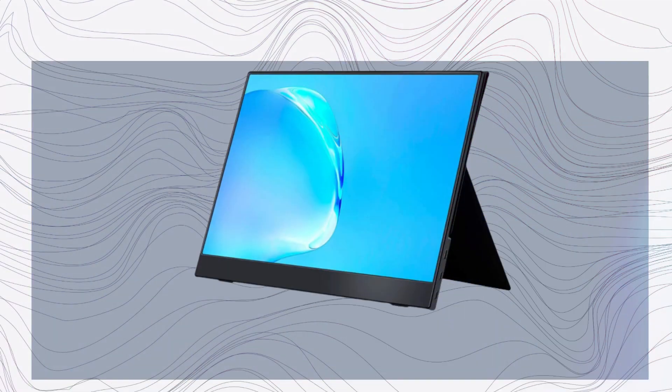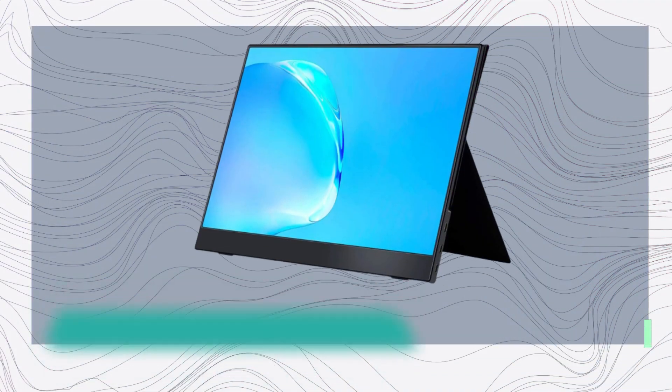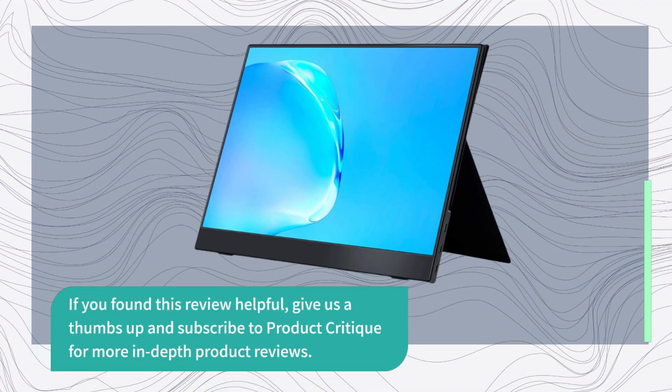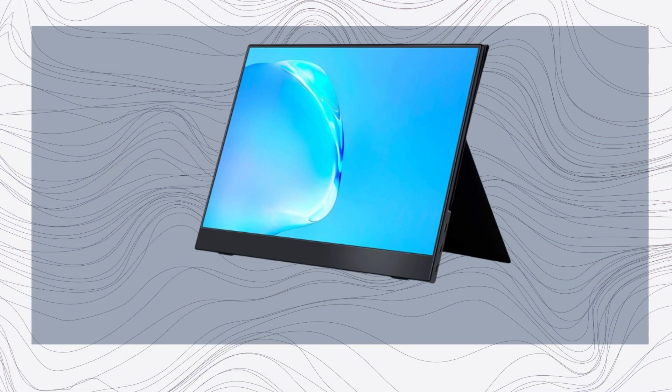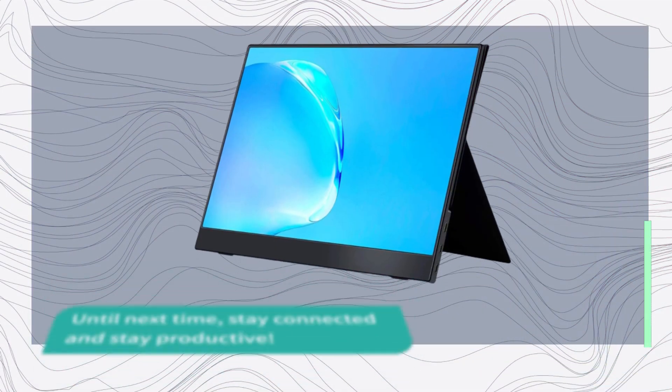In conclusion, the Kokopar portable monitor is more than just a screen. It's a game-changer for productivity, gaming, and entertainment. If you found this review helpful, give us a thumbs up and subscribe to Product Critique for more in-depth product reviews. Thanks for joining us today. Whether you're on the road, at home, or in the office, may the Kokopar portable monitor be your trusty sidekick. Until next time, stay connected and stay productive.